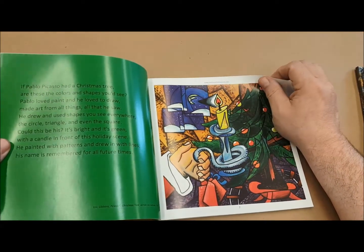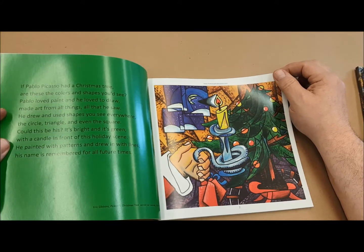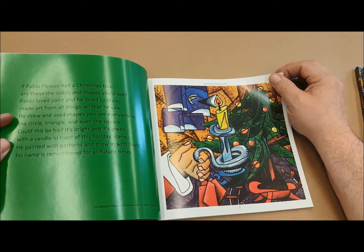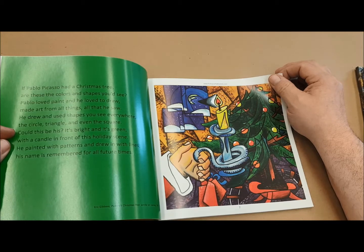The poem goes like this: 'If Pablo Picasso had a Christmas tree, are these the colors and shapes you'd see? Pablo loved paint and he loved to draw. Made art from all things, all that he saw. He drew and used shapes you see everywhere — the circle, the triangle, and even the square. Could this be his? It's bright and it's green. The candle in front of this holiday scene. He painted with patterns and drew in with lines. His name will be remembered for all future times.'